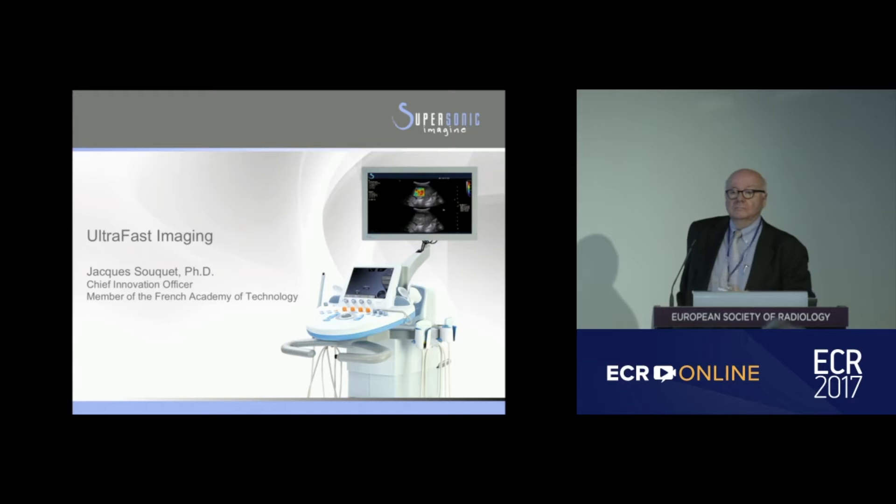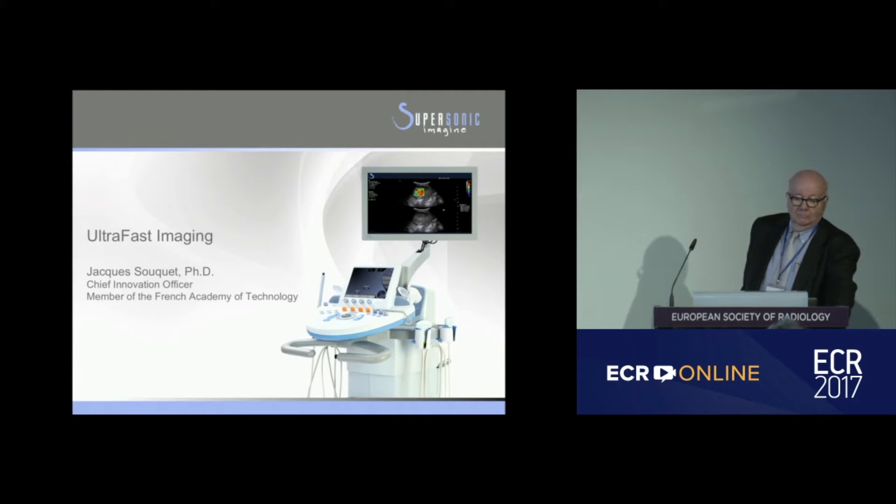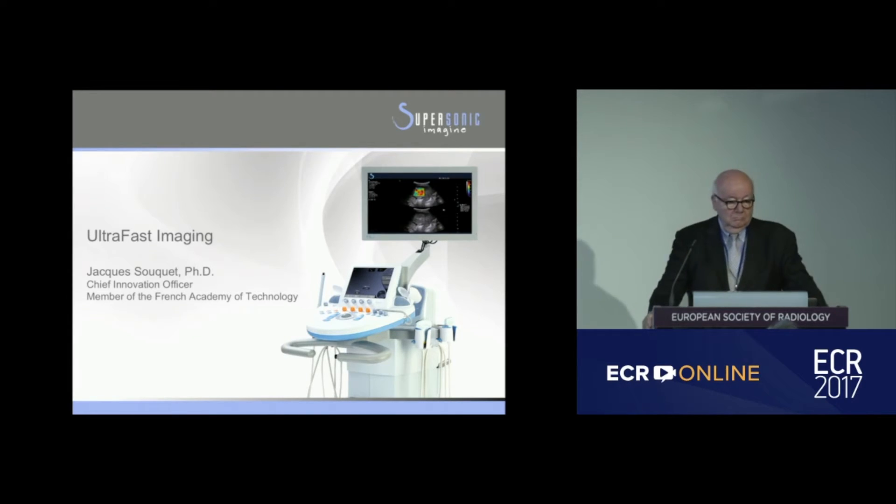I'm Professor Jean-Michel Correas from Paris, France. It's my pleasure to open the session — the Satellite Symposium called 'Ultrafast Imaging: Innovations in Ultrasound for Daily Practice.' The first presenter will be Jacques Souquet, co-founder of the SuperSonic Imaging Company.